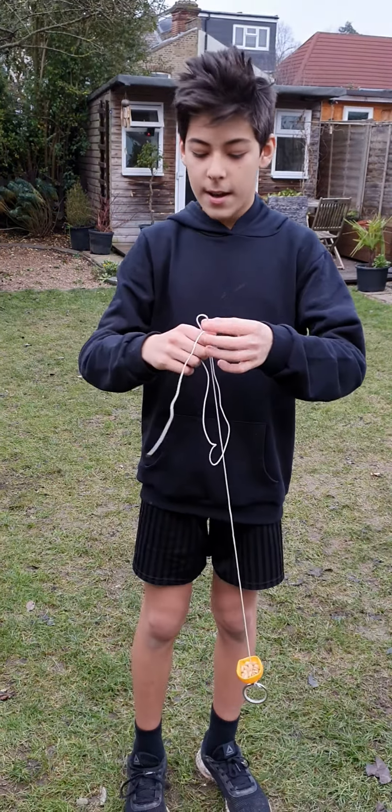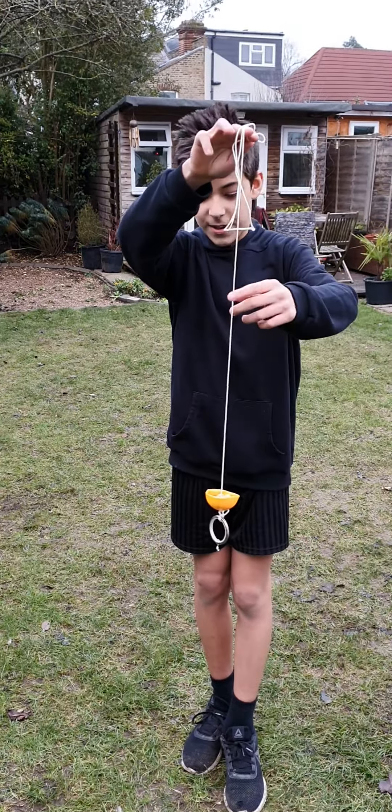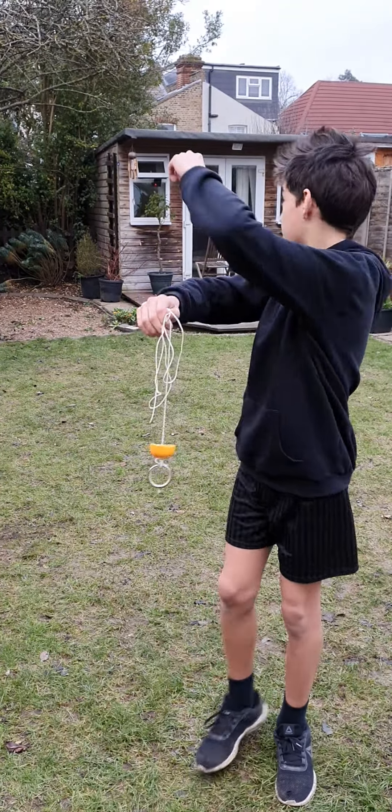Welcome back to another video. Make sure to like and subscribe. Today we're going to be doing this weird bird feeder thing. We're going to put it up on the tree up there.